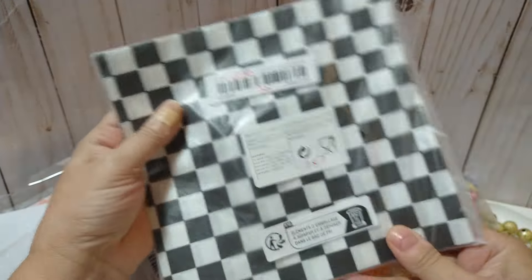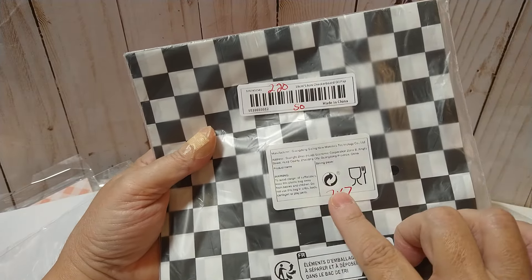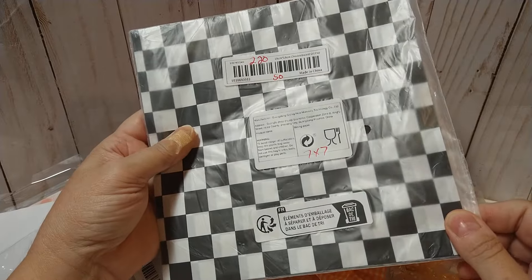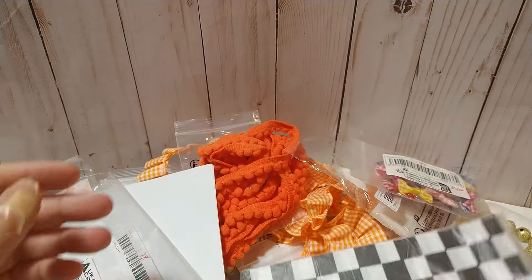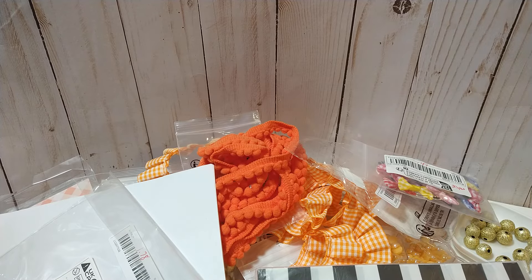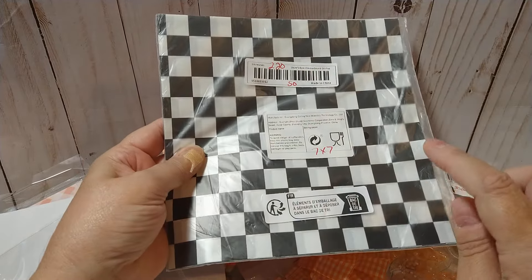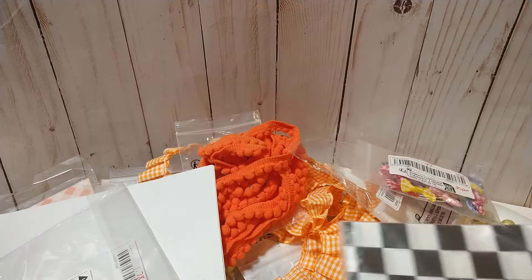I got this wax paper — $2.20 and it's 7 by 7. I believe I got the 50 sheets because you could get 50 or 100. If I don't use it in crafting I could take it to the kitchen for sandwiches or French fries or whatever — it's just a small size. These do come in different sizes and I think you can get up to 12 by 12.